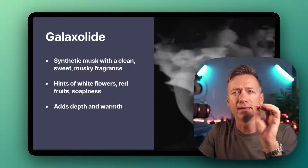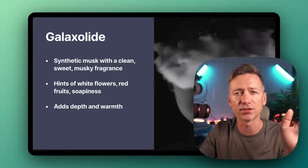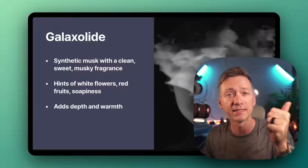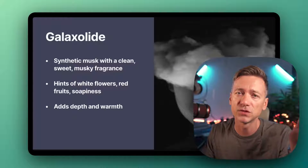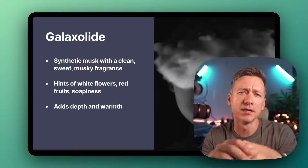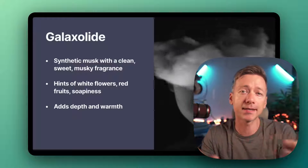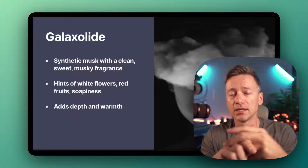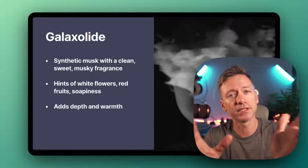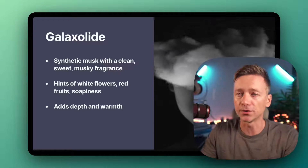Next up, we got Galaxolide. That's a crazy one — almost sounds like Thanos or something from Guardians of the Galaxy. It's a synthetic musk that smells clean, sweet, and musky, with hints of white flowers and fruity notes, but also this slightly soapy thing going on. Galaxolide is in a bunch of everyday products we probably use every day, but also in fancy perfumes — it just adds depth and warmth.